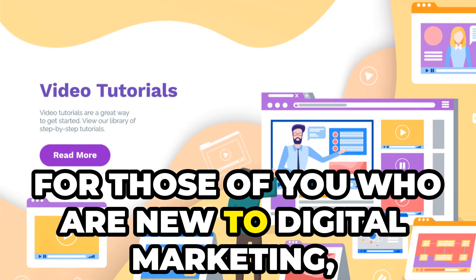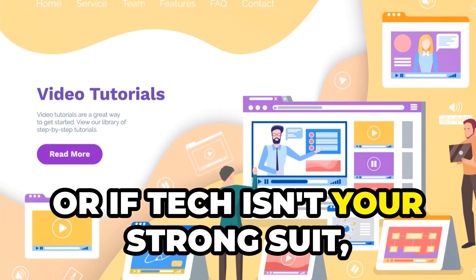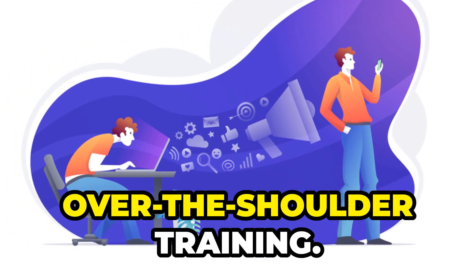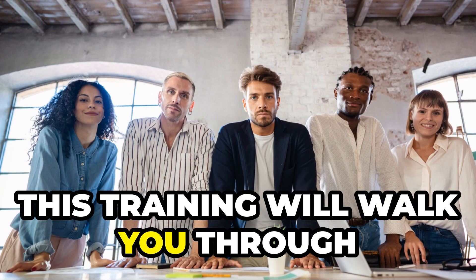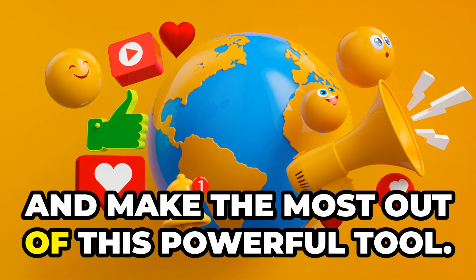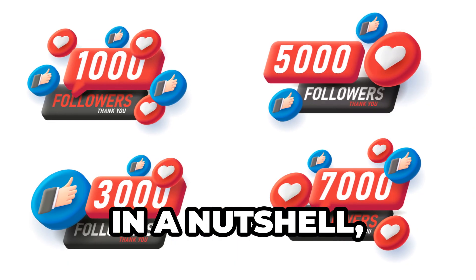For those of you who are new to digital marketing, or if tech isn't your strong suit, don't worry. The Traffic Wave Generator comes with premium, over-the-shoulder training. This training will walk you through everything you need to know to get started and make the most out of this powerful tool.